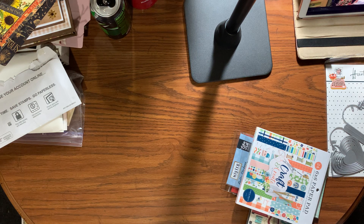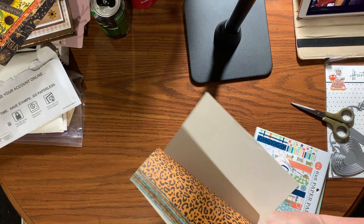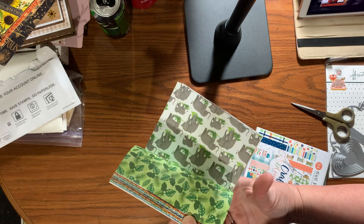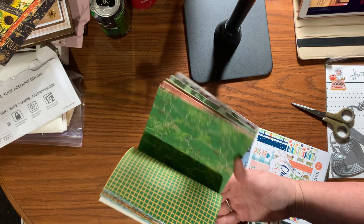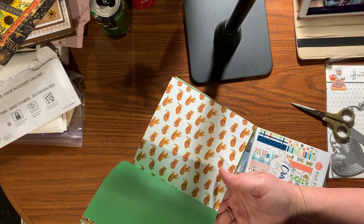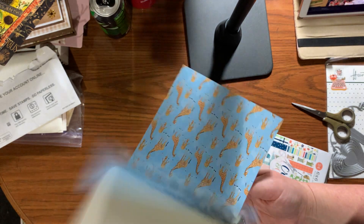This one is called 'Zoo Adventure,' part of Bella from 2020 — six by six, double-sided. It's cute for kids' cards. There are little cuddle cards — look, it's a giraffe! I like those. There are lions too. Those would be cute for kid cards — my nephew's birthday's coming up at the end of July.